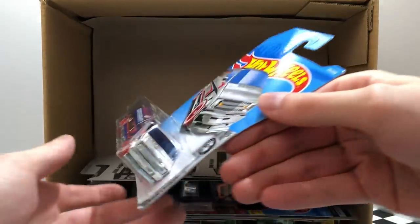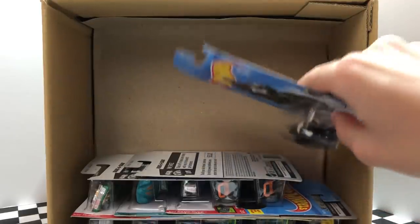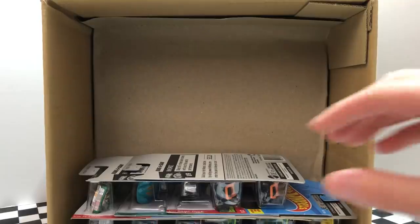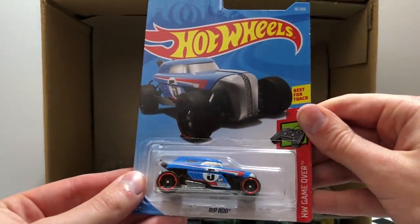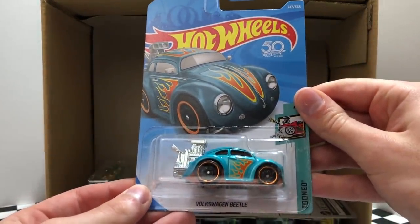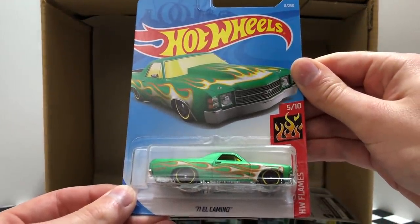And another Super Chromes model, this one is the new Custom 77 Dodge Van. We saw this bike in the last case — the white BMW K1300R motorcycle. Part of the new HW Space, we have two of the Dunasaur. There's also a new series called HW Game Over and it features a new color of the Rip Rod. Here's a popular tuned model, the blazing blue Volkswagen Beetle. And at the end of this row we have a green HW Flames 71 El Camino.